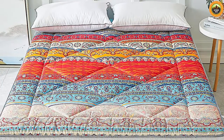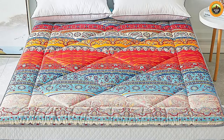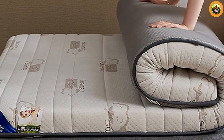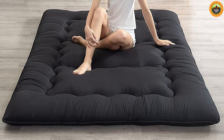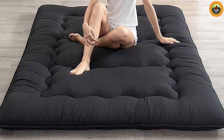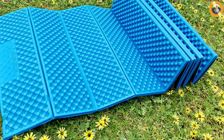Foam mattresses offer some fantastic benefits that campers appreciate. Firstly, they are incredibly lightweight and compact, making them easy to carry and store. Their closed-cell foam construction also means they are resistant to punctures and tears, ensuring a reliable and long-lasting camping companion. Additionally, they provide excellent insulation and are often more budget-friendly compared to self-inflating mattresses.